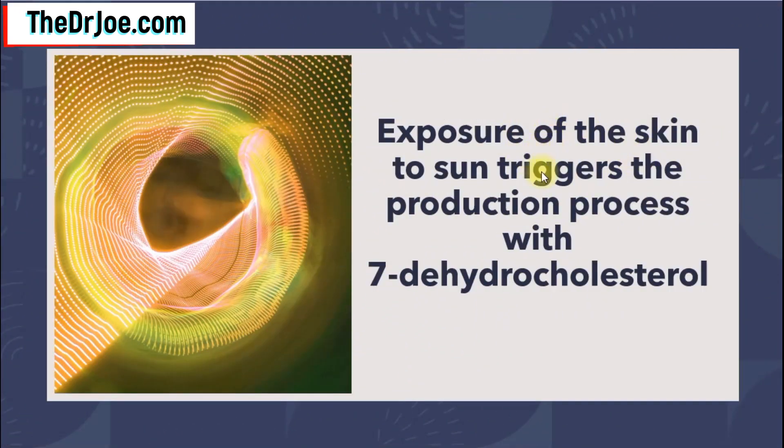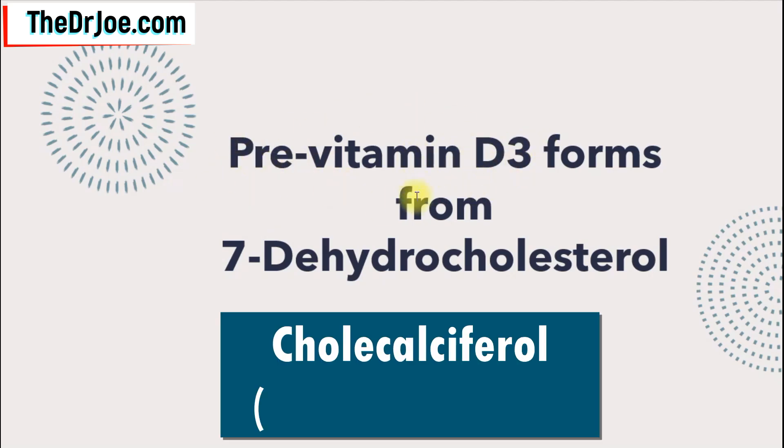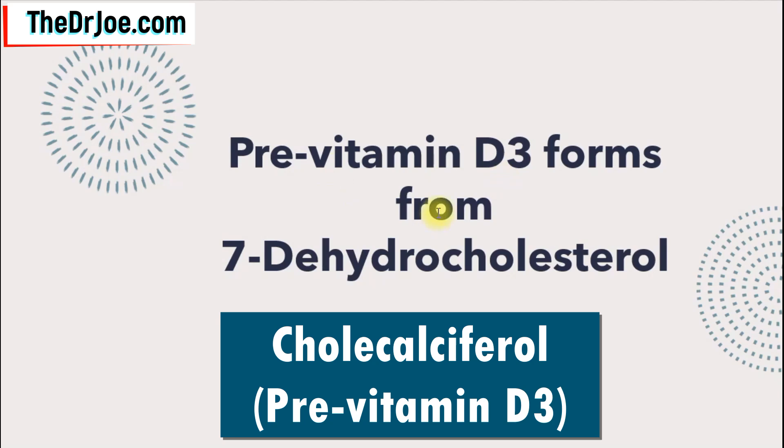Exposure of the skin to the sun triggers the vitamin D production process. Once the UV rays interact with the 7-dehydrocholesterol that is present in the skin layers, that triggers the process. What happens is that you form what is called pre-vitamin D3, also known as cholecalciferol. Once you form the cholecalciferol, that is the initiation process of how vitamin D is made.